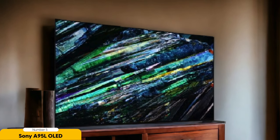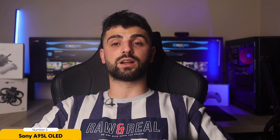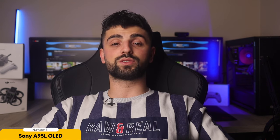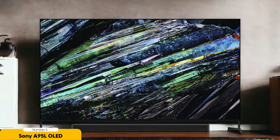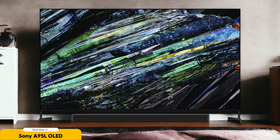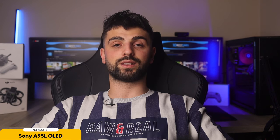Thanks to its Dolby Vision HDR support, you'll be treated to visuals that are nothing short of breathtaking. Colors pop with vibrancy and the contrast is so stunning that every scene feels like it's coming to life before your eyes. The wide-format support takes your viewing experience to the next level, immersing you in the action like never before.